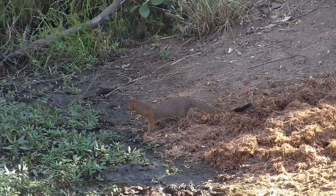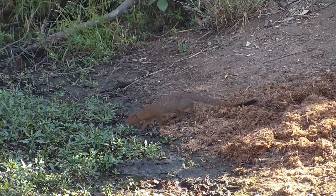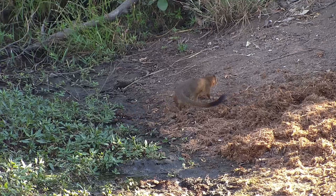Either way, it seems to have had some fun in the dung, and will now go about its day continuing to forage for those little morsels.